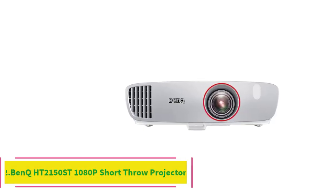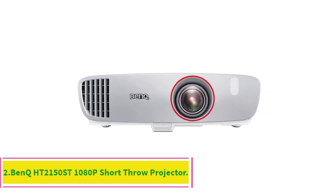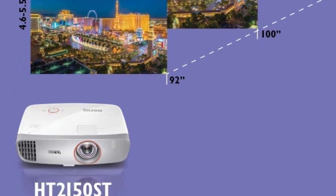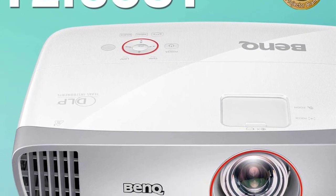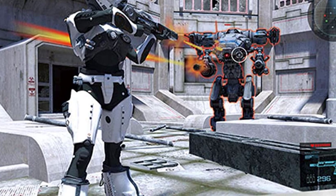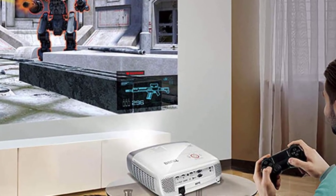Number 2: BenQ HT2150ST 1080P Short Throw Projector, 2200 lumens, 96% Rec. 709 for accurate colors. Projection System: DLP. Resolution: 1920x1080. Brightness: 2200 lumens. Video Inputs: 2x HDMI, 1x RCA, 1x Component, 1x VGA. Dimensions: 312x104x244mm.